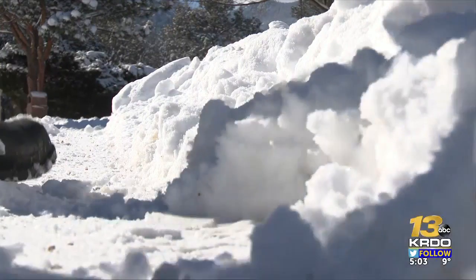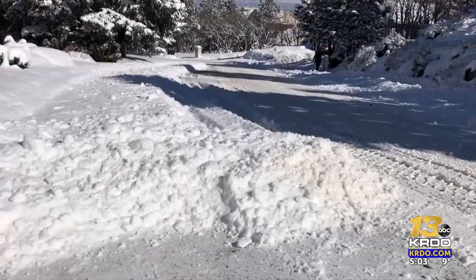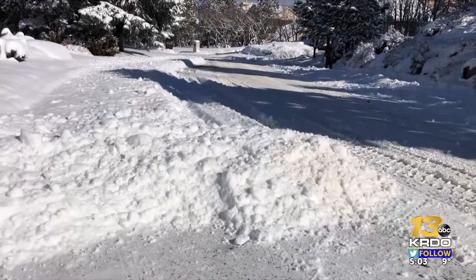The Upper Skyway neighborhood of Southwest Colorado Springs got at least 10 inches of snow. Imagine having to plow it by driving on steep streets like this one. But homeowners are glad it's getting done.